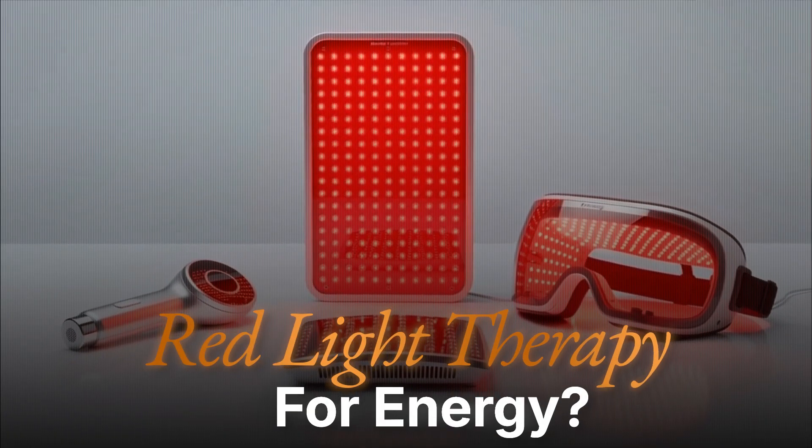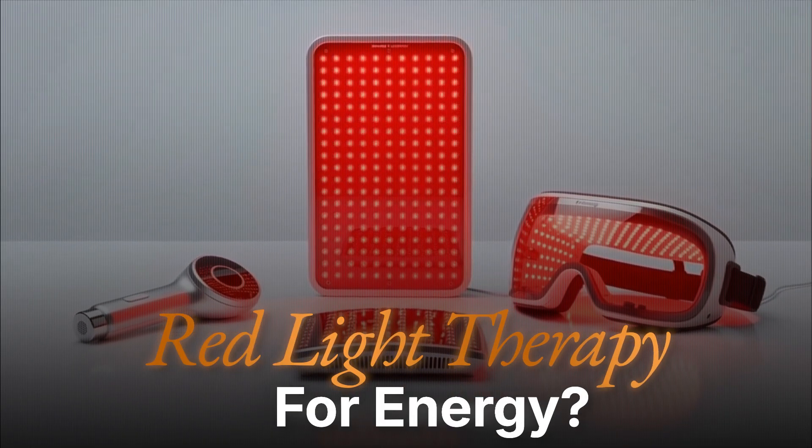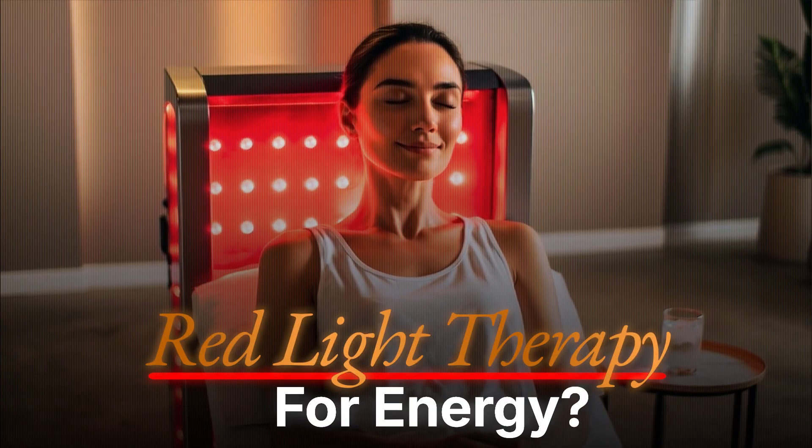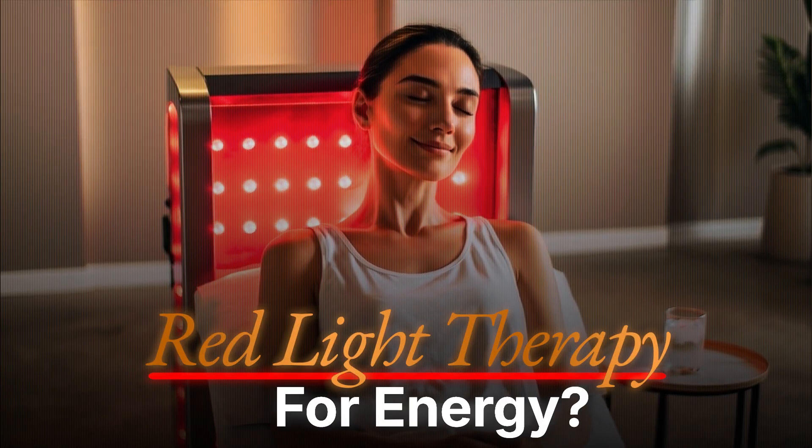Red light therapy, red light devices, red and near-infrared — it's all over the internet and social media. Is there anything to that, and would it help with energy? This is a real common question that we get here at the channel, so let's break it down.